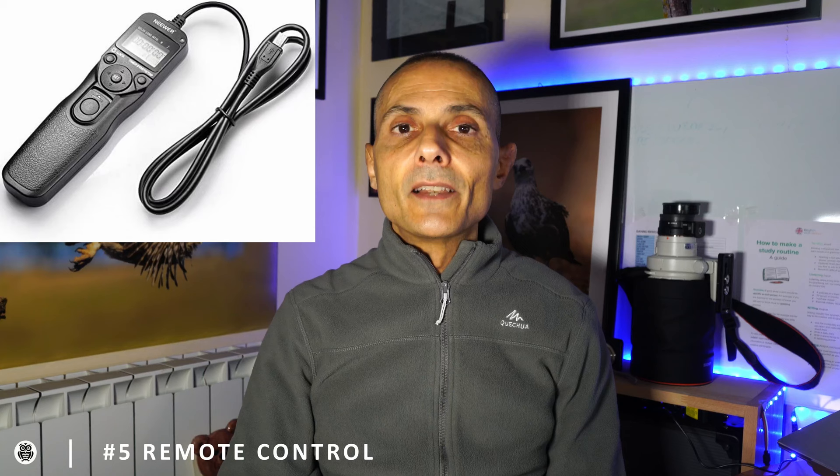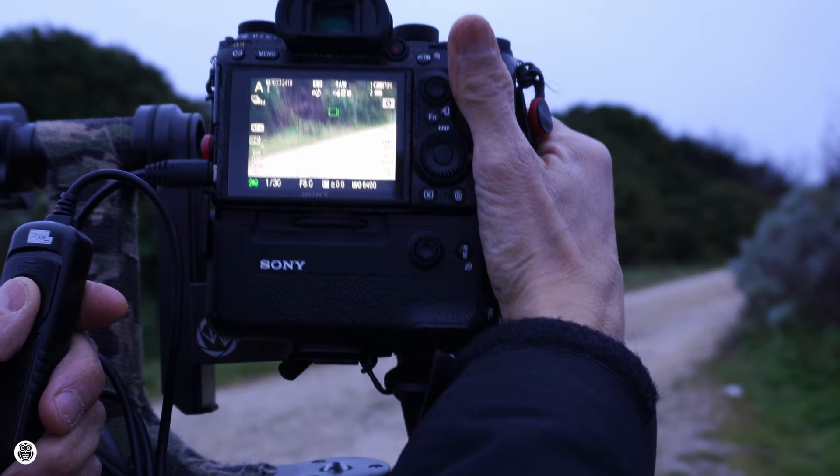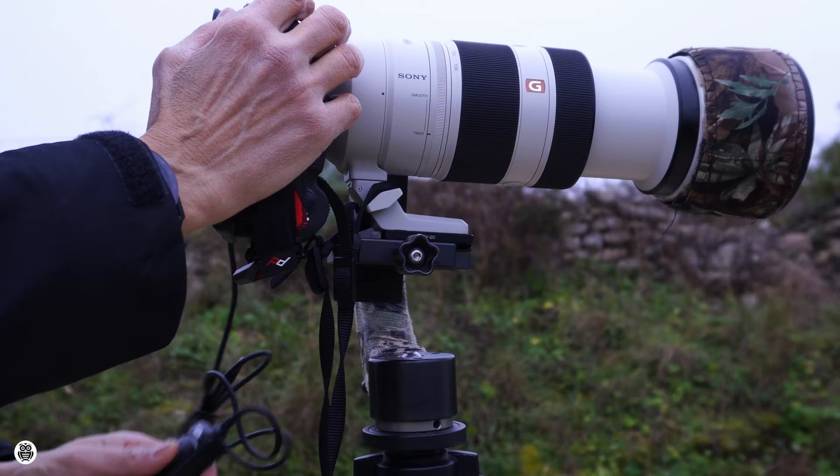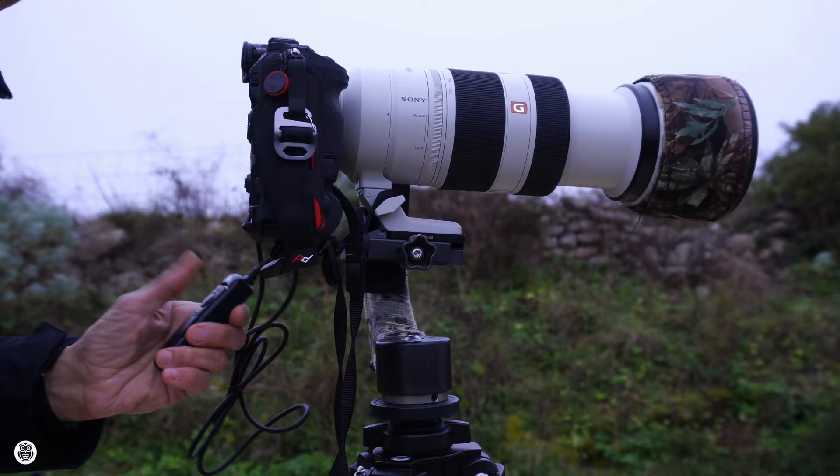Tip number five: remote control. I'll never tire of saying that a remote control is your best friend for getting pin-sharp images. It works best with a tripod, but even alone, using a remote control means you won't need to press the camera's shutter button or use a shutter delay. You shoot without touching the camera, so no vibration will affect the camera or the shot, giving you the best image quality.